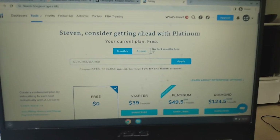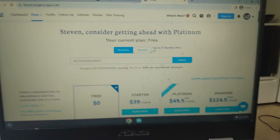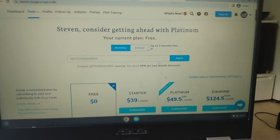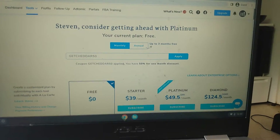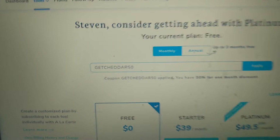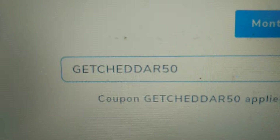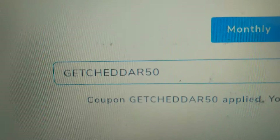Hey guys, it's Steve. I'm showing you my Helium 10 discount code for anyone that designs t-shirts. You can use Helium 10 for finding really good keywords. As you can see, I've typed in the half-off discount code, which is 'getcheddar50', and again that's at helium10.com.